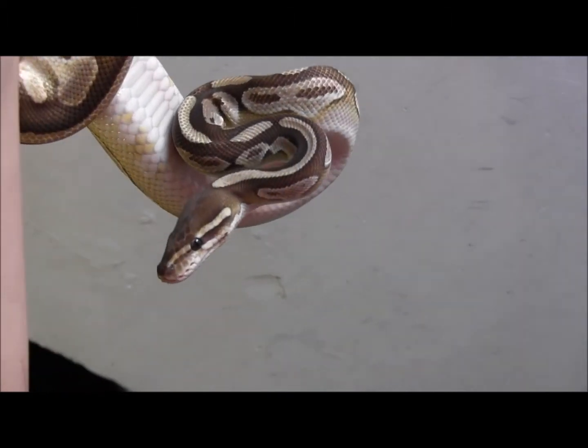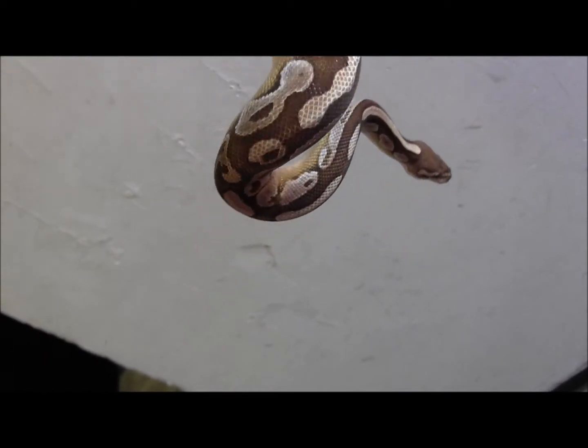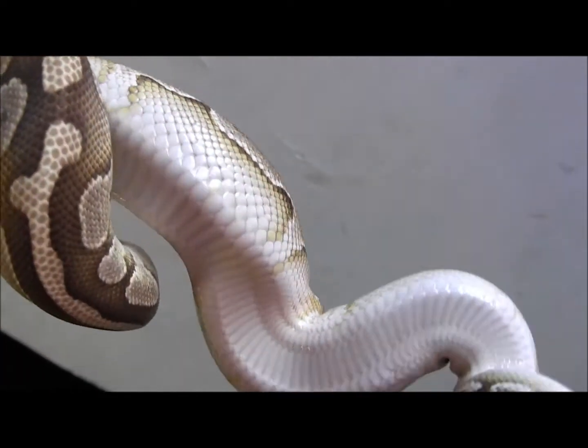That is one of our adult male Lesser Platinum Ball Pythons. Just an absolutely great shape, good condition with that neat pattern and that gorgeous blushing down the sides. Clear belly.